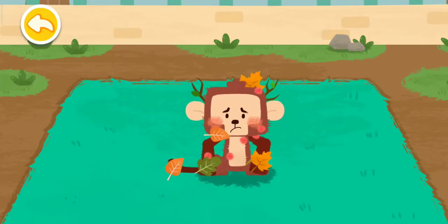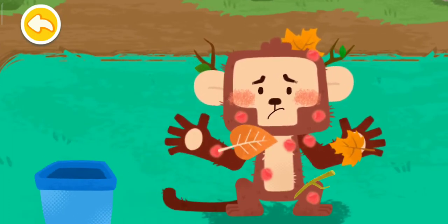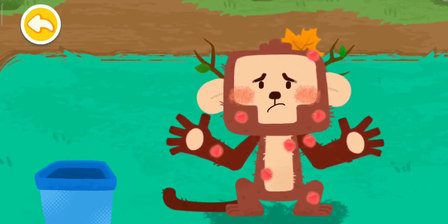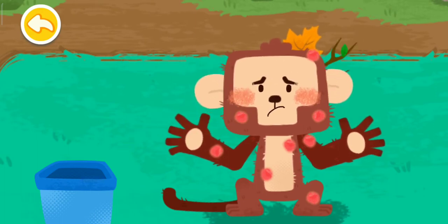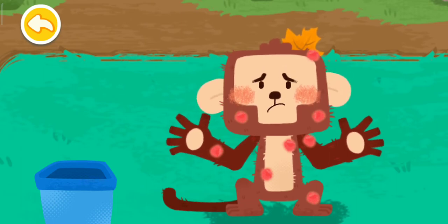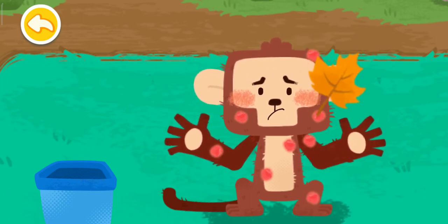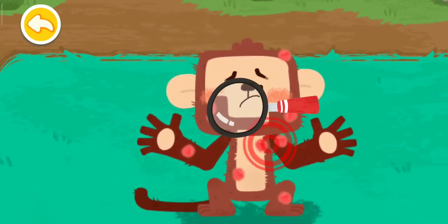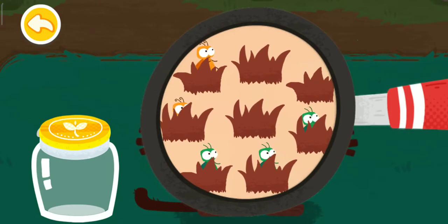The monkey crawls around the tree and makes itself dirty and itchy! Take a look and find out where the fleas are on the monkey. Found them! Let's get them into the jar.